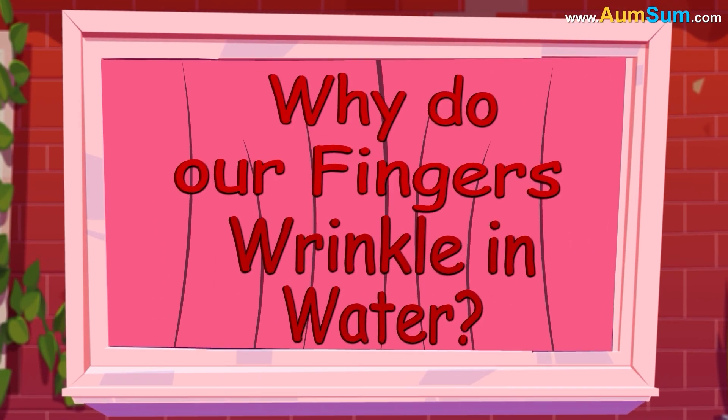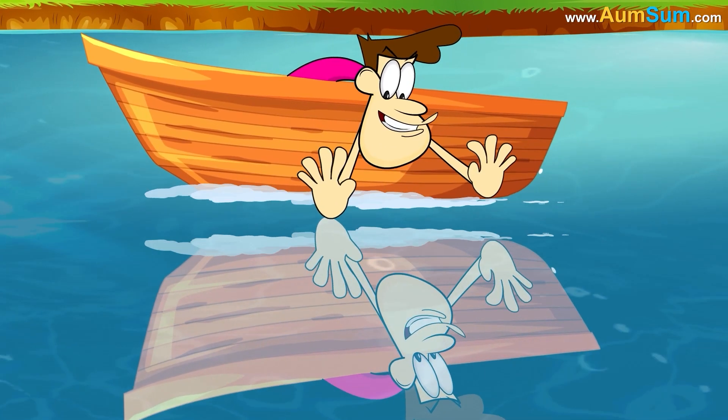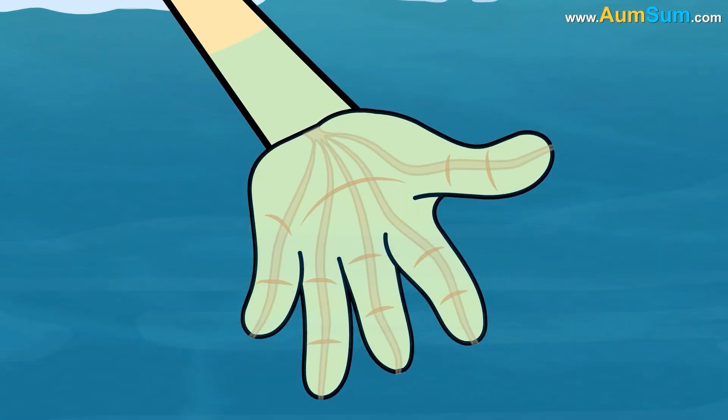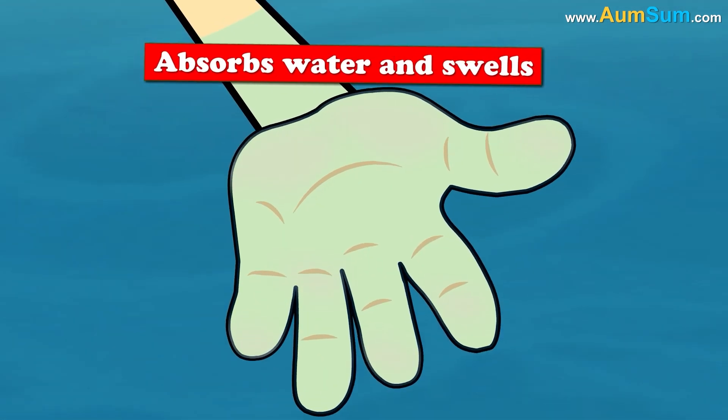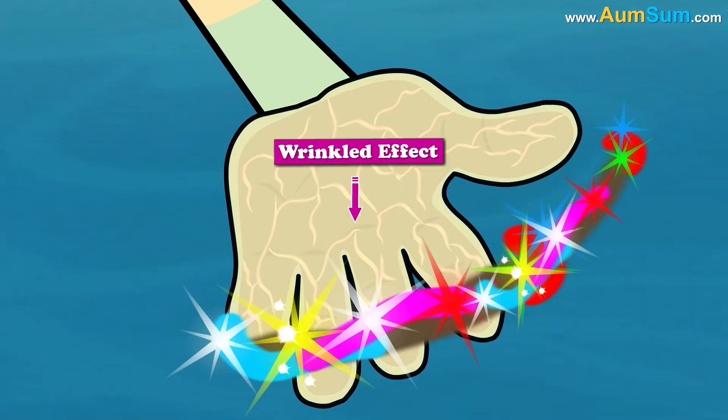Why do our fingers wrinkle in water? Our fingers wrinkle in water due to an evolutionary adaptation controlled by our nervous system. When submerged, the skin's outer layer absorbs water and swells, but the underlying blood vessels constrict, creating the wrinkled effect.